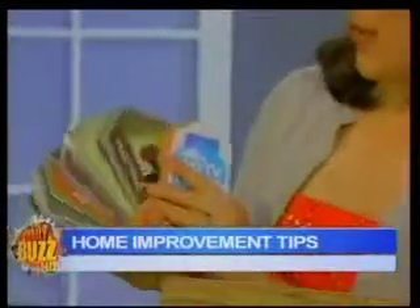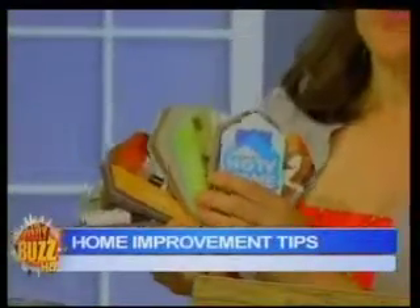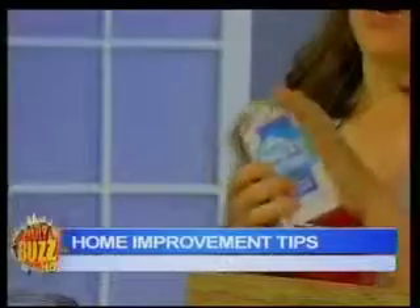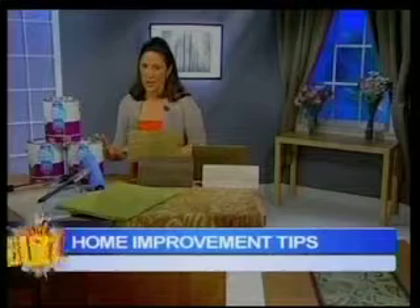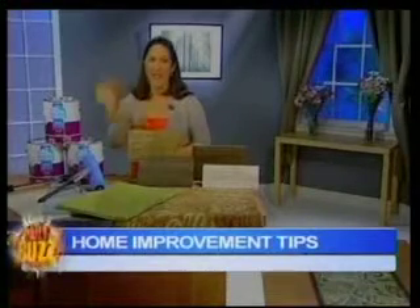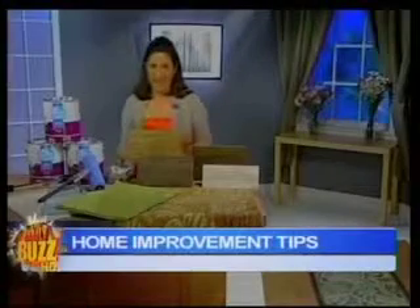They've done the work for you. They've had color specialists put together these groups. You pick which one you want — whether you're traditional, urban, or global. You stick this in your bag, you go shopping for your sofa or anything you need, everything's going to match, and all the colors are going to work together within that palette so you won't mess up from room to room. Go to Sherwin.com to find the retailer near you.